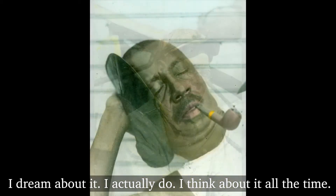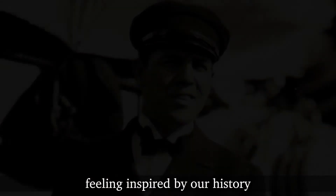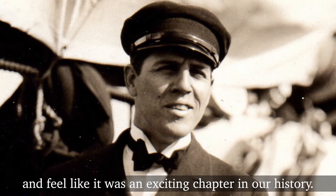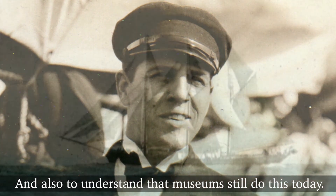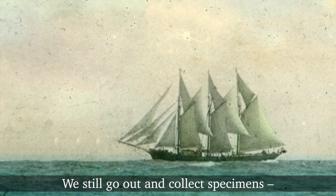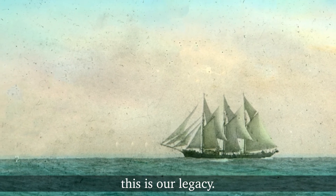I'm still reading about it and still learning new things. I dream about it — I actually do. I think about it all the time. I hope that visitors will leave here feeling inspired by our history and feel like it was an exciting chapter, and also understand that museums still do this today. We still go out and collect specimens — maybe not taking three years on a wooden sailing ship, but this is our legacy.